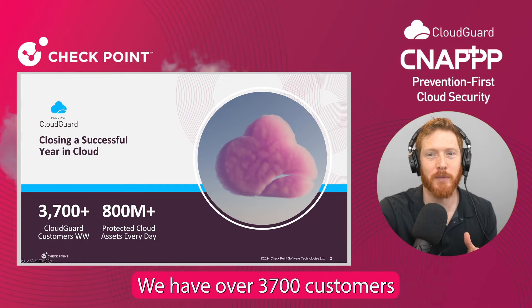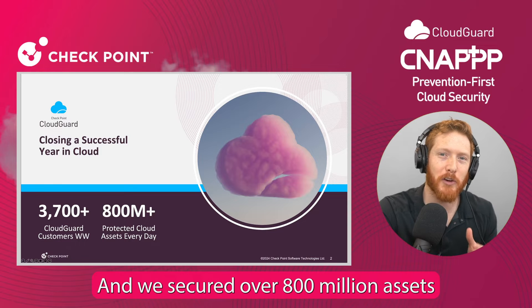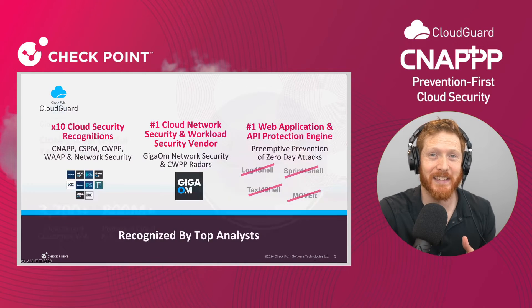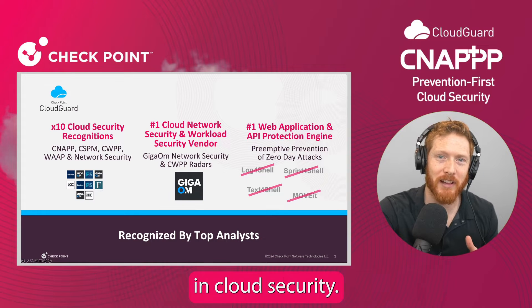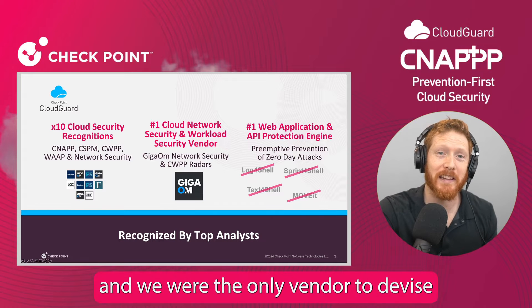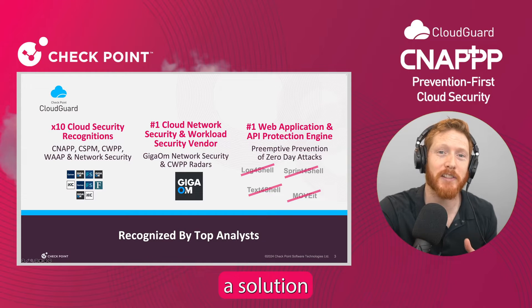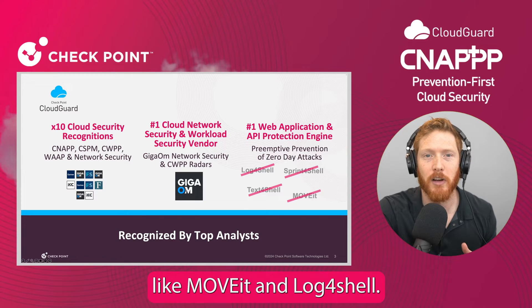We have over 3,700 customers who choose Checkpoint to secure their cloud applications, and we secured over 800 million assets. In the last year alone, we received 10 different recognitions in cloud security. We were selected as number one in cloud network security, and we were the only vendor to devise a solution to preemptively stop unknown zero-day vulnerabilities like MoveIt and Log4Shell.